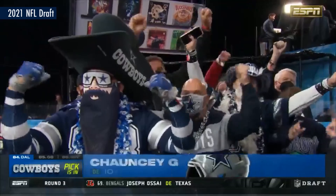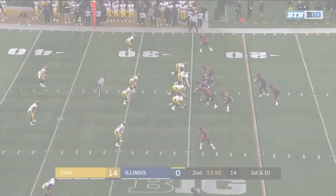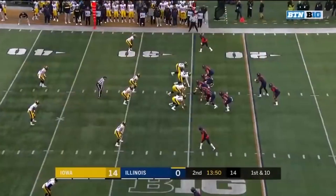The Cowboys added a versatile defender in round 3 of the 2021 NFL Draft when they selected Iowa defensive end Chauncey Golston with the 84th overall pick. Golston's strength is as a run stopper, and that's where we'll start our look at him on film.